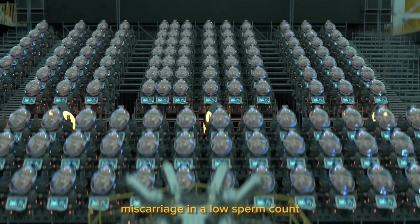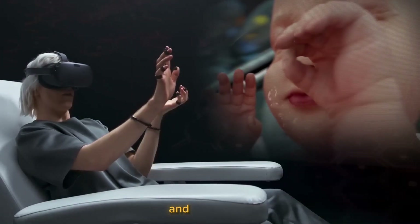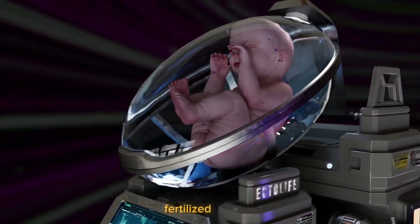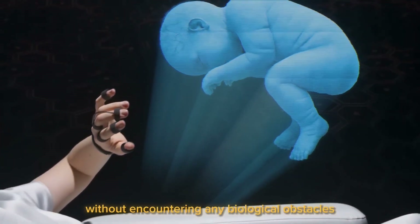Miscarriage and a low sperm count are no longer problems thanks to Ectolife. In vitro fertilization is used to make and choose the most viable and genetically superior embryo before inserting your baby's fertilized embryo inside the growth pod, providing your child the best opportunity to develop without encountering any biological obstacles.